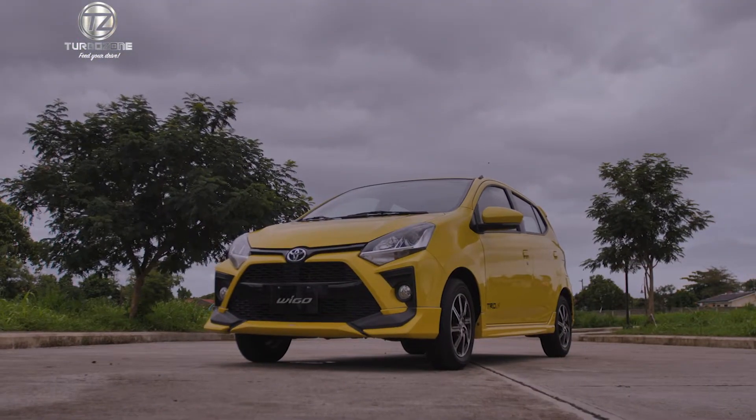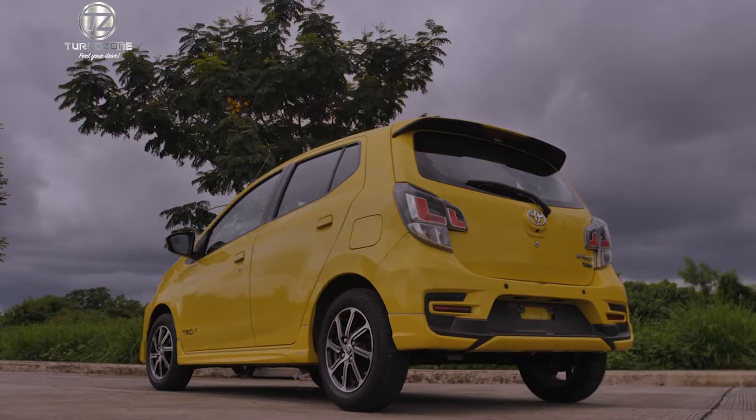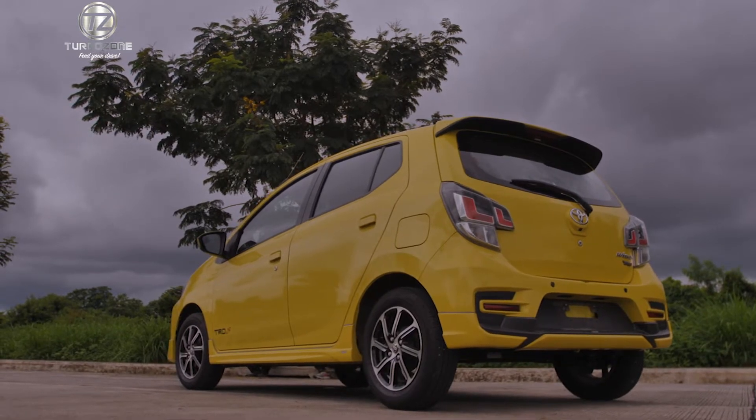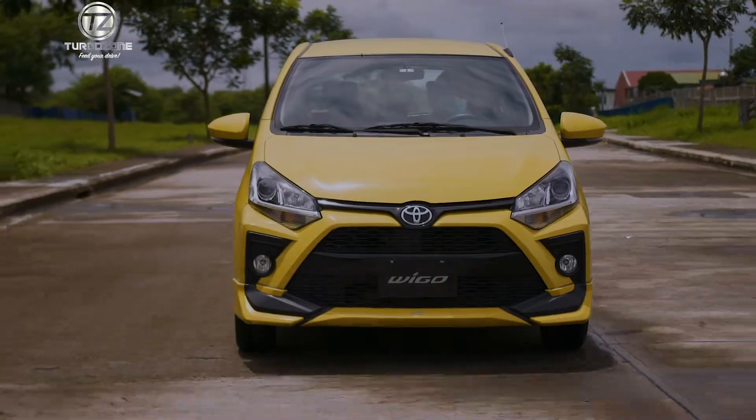The 2020 update is made more advanced, more convenient, safer, and more fun, with the lineup headlined by the TRD S variant — a sporty and exciting variant designed specifically for a more adventurous driving experience.